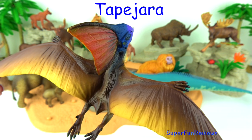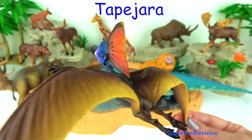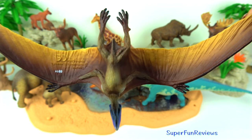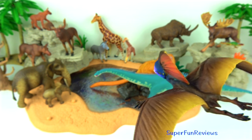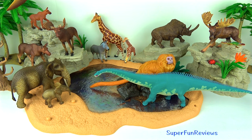Tapejara was a type of pterosaur — a flying reptile from the Cretaceous period. It was typical of later pterosaurs in that it only had a very short tail. The end of its jaw is directed downwards at the front, much like a bird's beak. It had a remarkable head crest up to a metre tall with a bony prong which extended back behind the head.